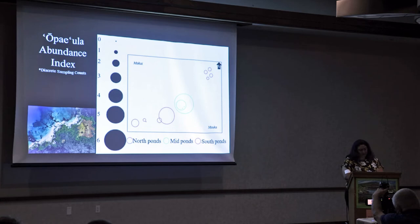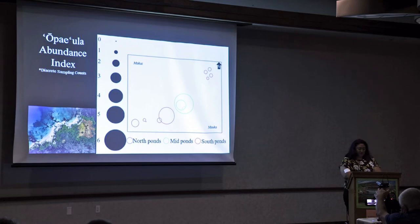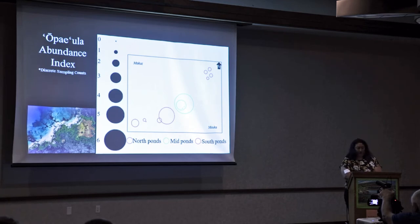For Hypothesis 1.2, I wanted to know if that heterogeneity would affect Opae'ula abundances. I hypothesized that it would, since high levels of nitrogen and phosphorus can be harmful to aquatic life, and Opae'ula aren't able to reproduce in high salinity environments. For discrete sampling, I averaged estimates across each field season and created a bubble map. Each circle represents a pond site — north ponds are blue, mid are green, south are red. The size of the circle corresponds to an Opae'ula abundance index with bin categories: bin 0 means 0 Opae'ula, bin 1 means 1–99, bin 2 means 100–249, and up to bin 6 which means over 1,000 Opae'ula.